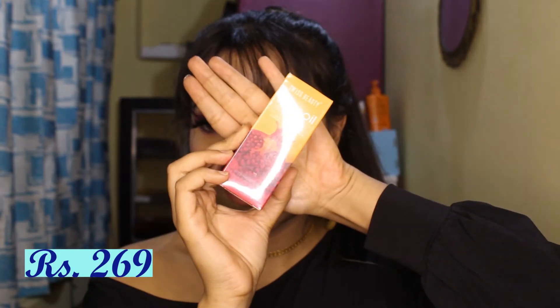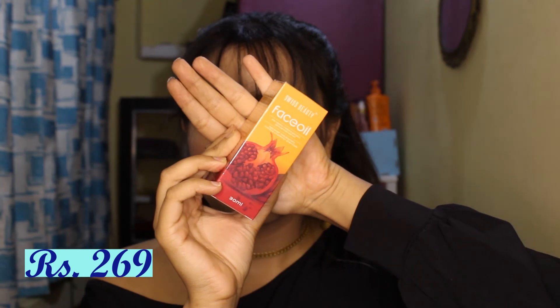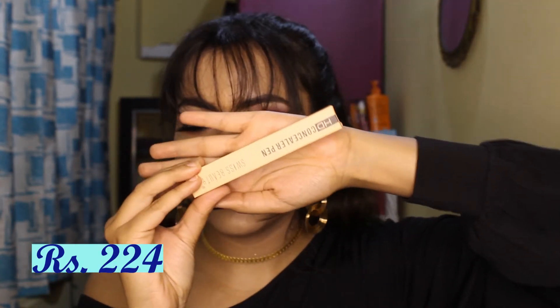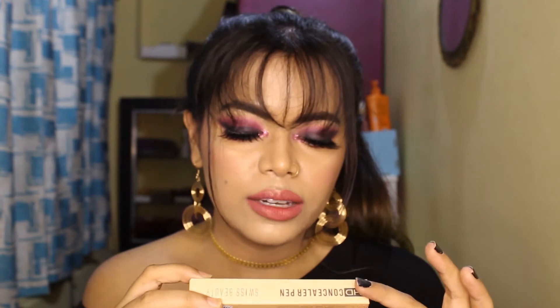Next is Swiss Beauty's face oil — this was also in the new launch and I think this is the pomegranate variant. Prices will be mentioned on screen. After that, I have Swiss Beauty's Concealer Pen in the shade Pure Beige. I tried it today and I'll try it a few more times before reviewing it, so stay tuned.